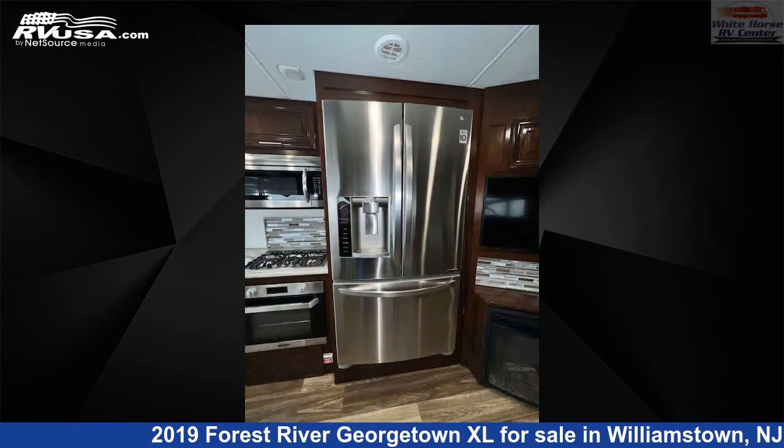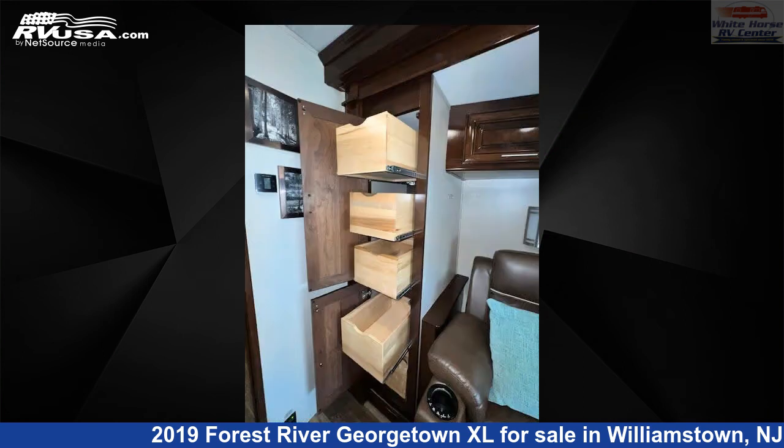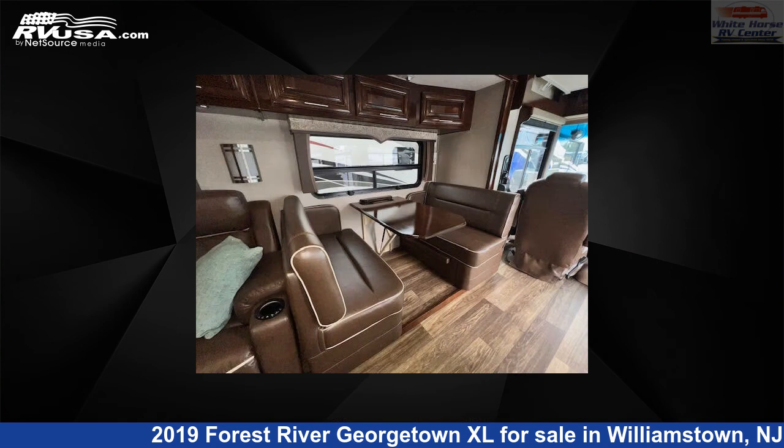This 2019 Forest River Georgetown XL369DS Double Slide, Theater Sofa, 1 and 1 half baths is built on a Ford F-Series Super Duty chassis and is powered by a Triton engine.